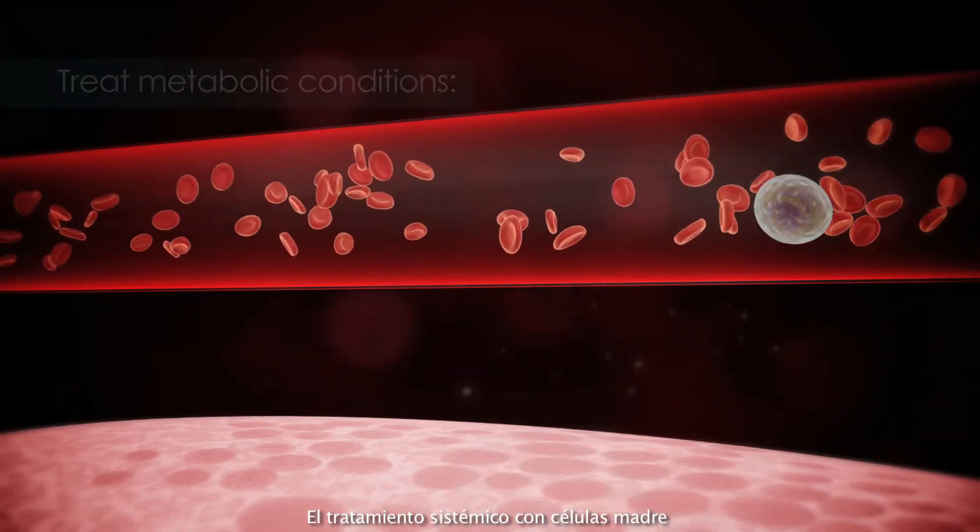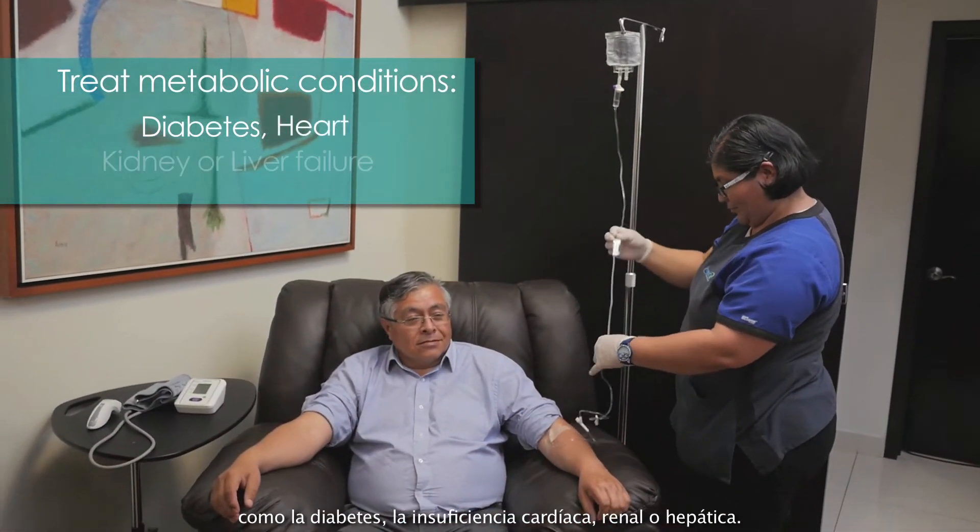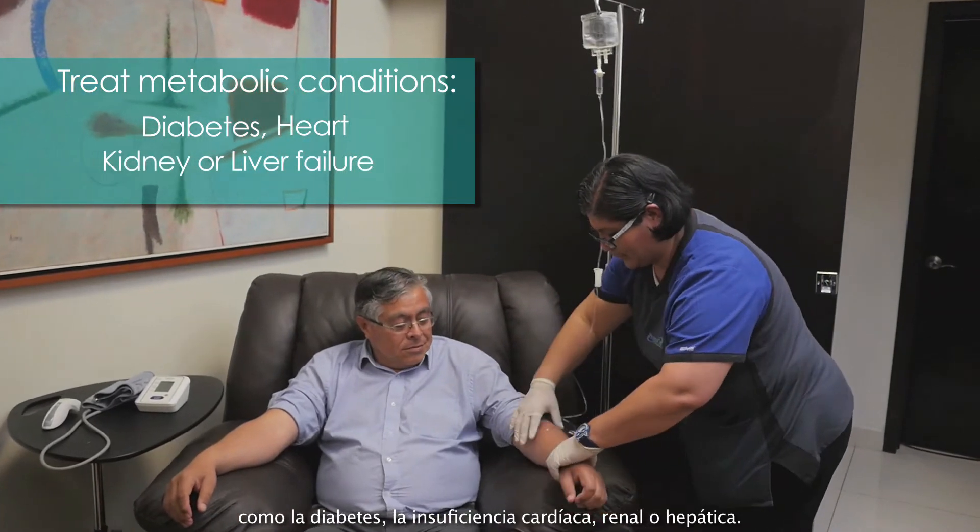Systemic stem cell treatment can be used to treat metabolic conditions like diabetes, heart, kidney or liver failure.